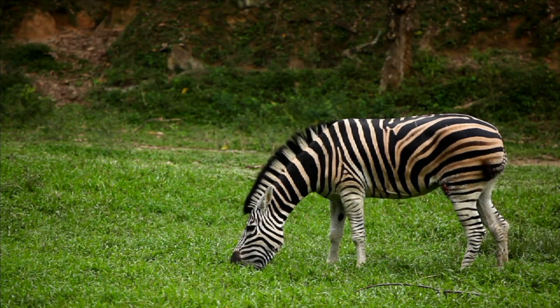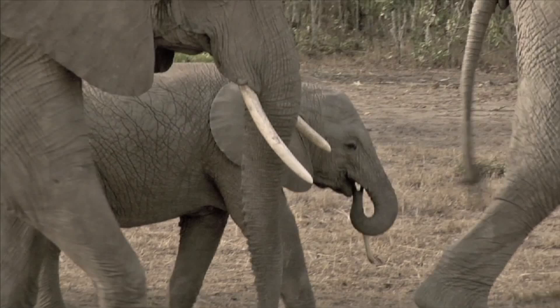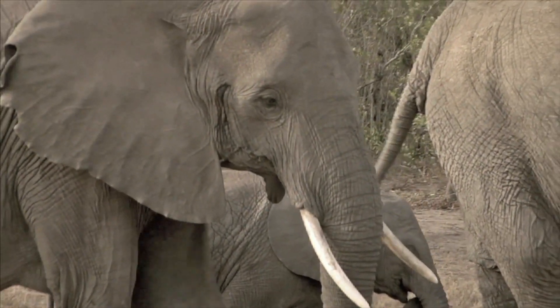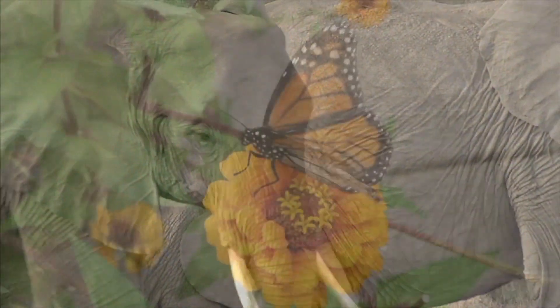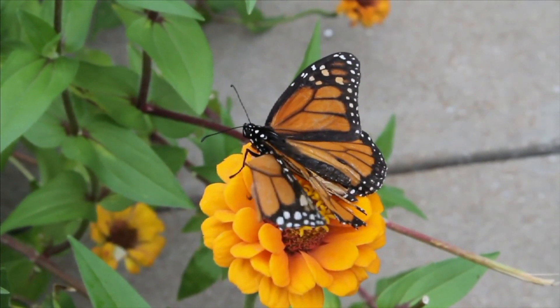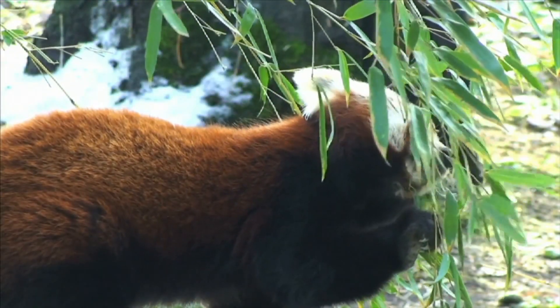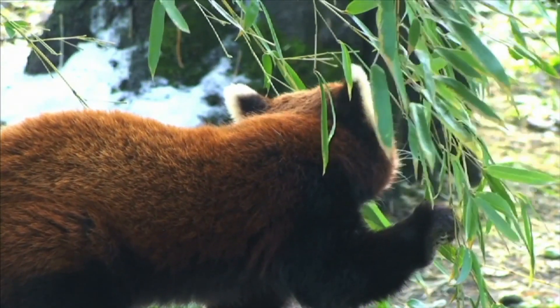All animals get the energy they need to move and grow from the food they eat. Herbivores need lots of energy, and they get it all exclusively from plants or parts of plants like leaves, flowers, berries, and nuts.